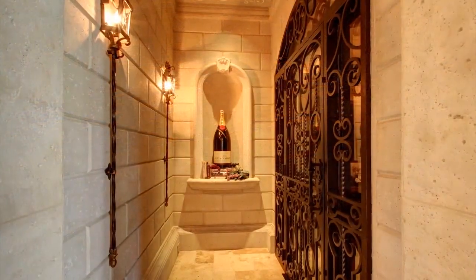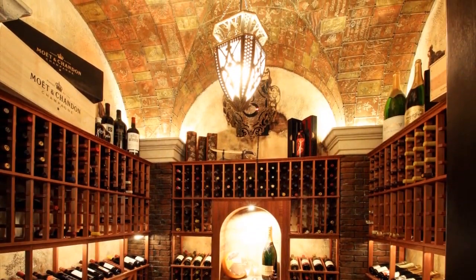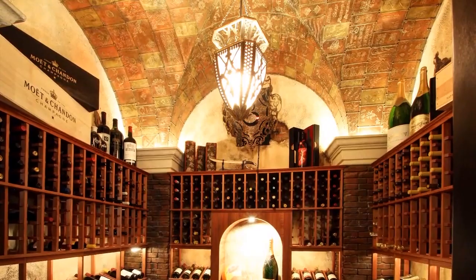Off of the kitchen is a 1,200-bottle capacity sunken wine cellar. Stucco walls were hand-carved and the ceiling features unique handmade copper tiles.